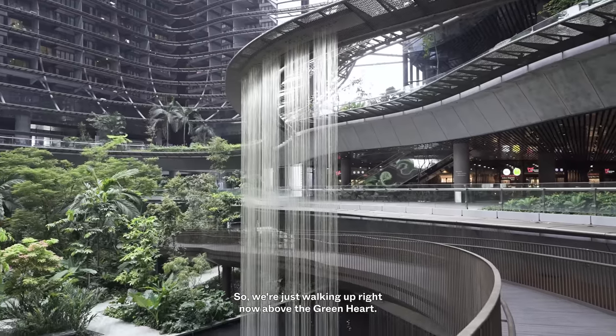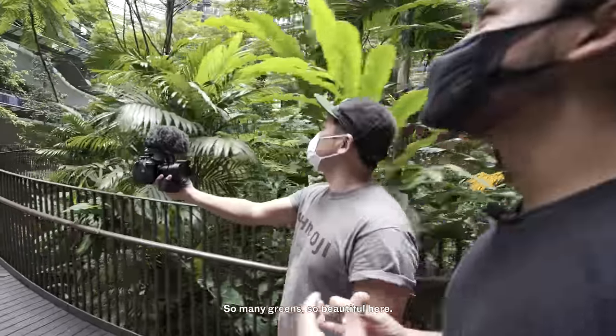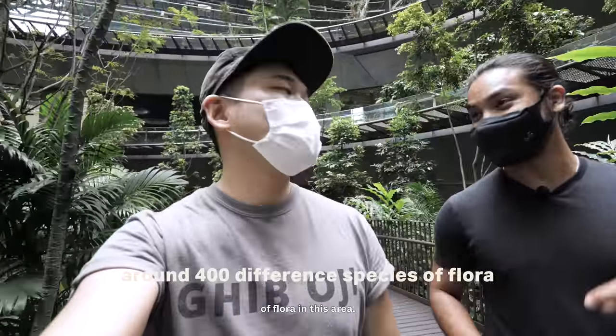We're just walking up right now above the Green Heart. The Green Heart is about 65,000 square feet large. It doesn't feel like a CBD today — so many greens, so beautiful here. They have just below 400 different species of flora in this area.